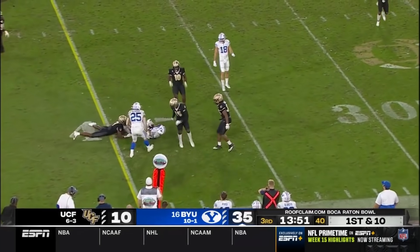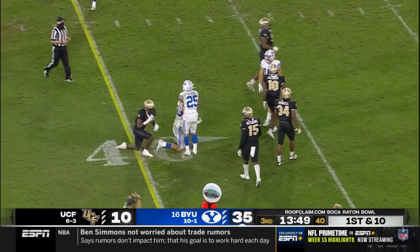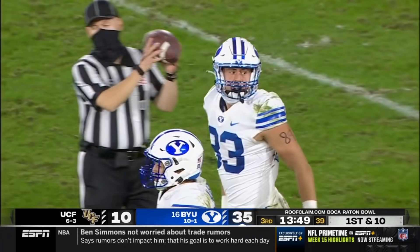Four-man rush. Drop it off underneath to the exceptional tight end Isaac Rex. Folks, this guy is a true freshman.